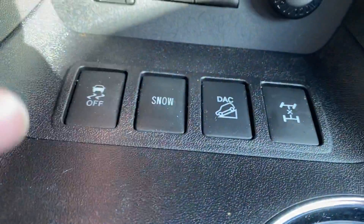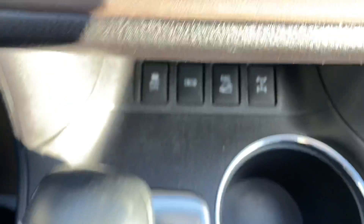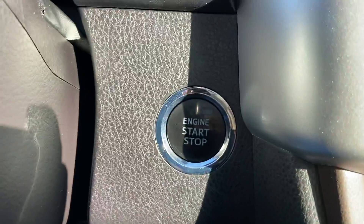We also have your traction control if it's snowy — you can lock it in four as well, which is great for winter driving. And then a ton of space here in the center console area. You've got your heated and air conditioned seats here as well, and push button start.